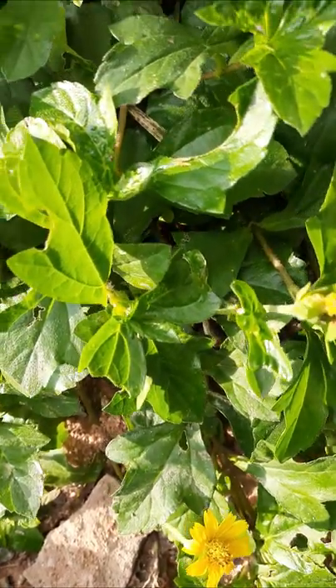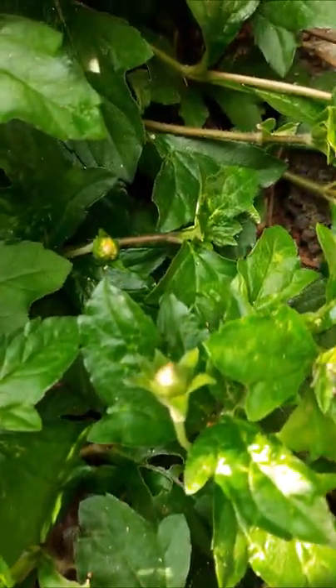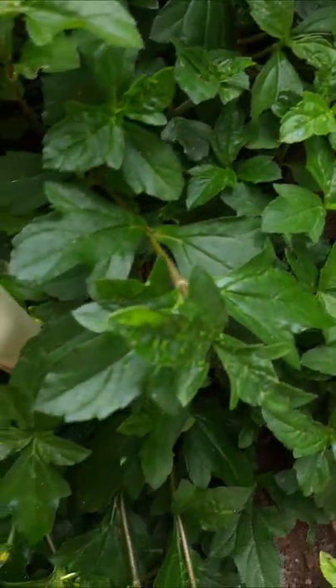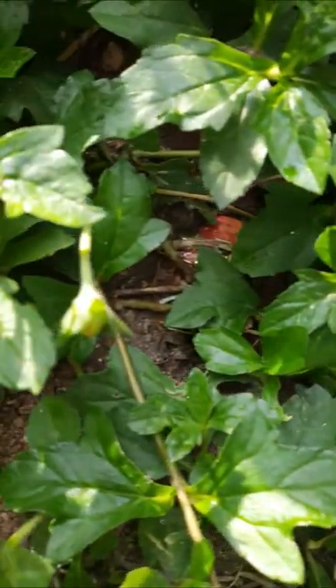This is like a carpet, it looks like green, it is very greenery. Some birds are there. Here it is very greenery.